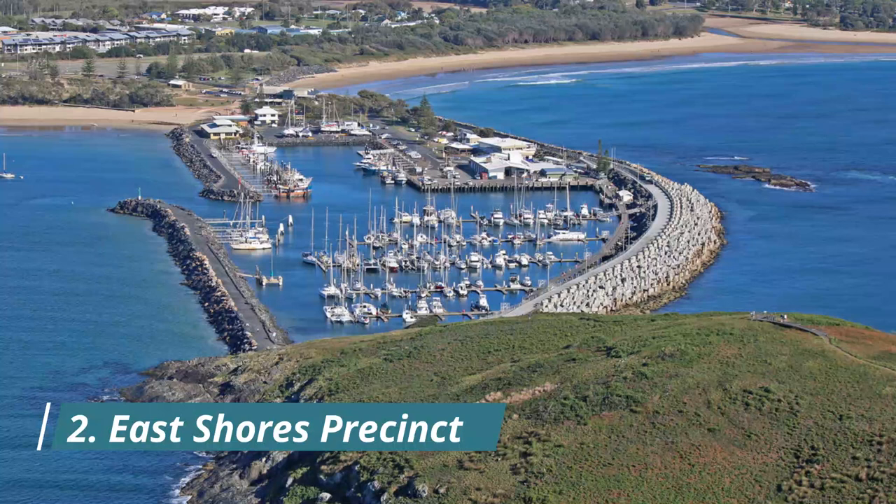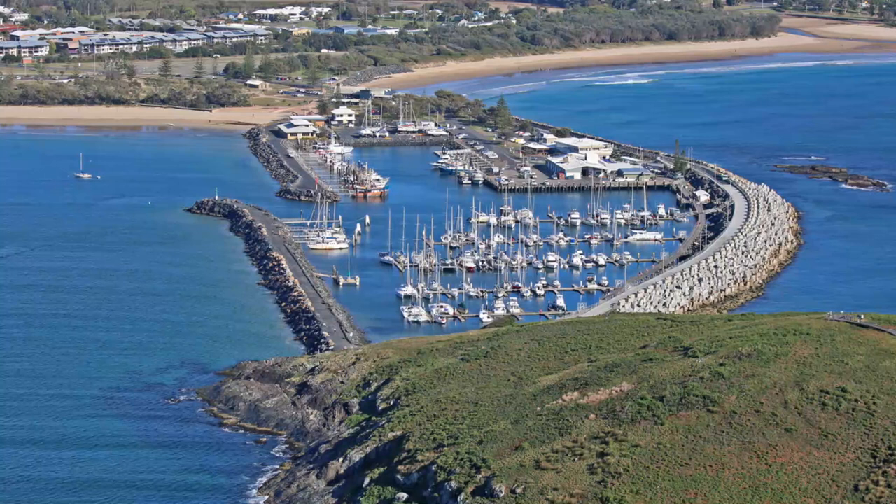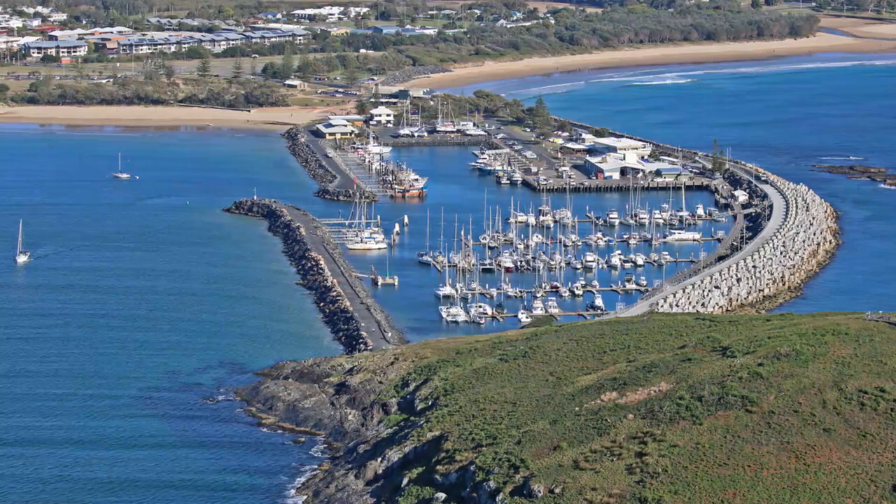Number 2: East Shores Precinct. This newly landscaped space opposite the marina is somewhere to relax and have fun outside in Gladstone. Set along Flinders Parade, the East Shores Precinct has a waterfront boardwalk with lots of greenery, shade, places to sit and a lookout where you can spot dolphins and see the yachts passing by.